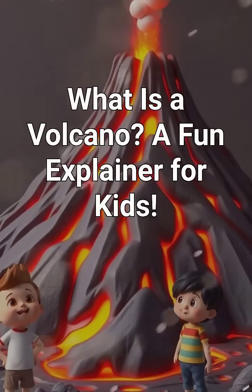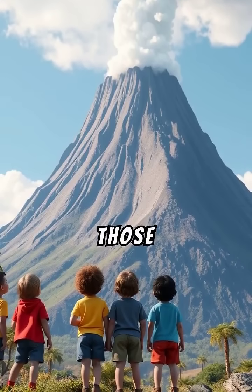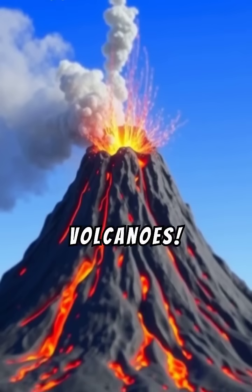What is a volcano? A fun explainer for kids. Hey kids, have you ever wondered what those towering mountains with smoke and fire are? They're called volcanoes.